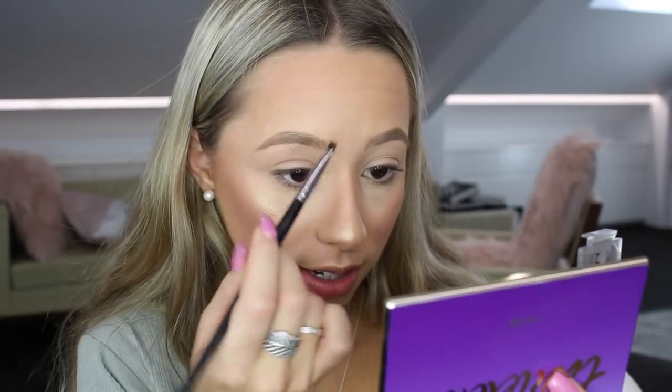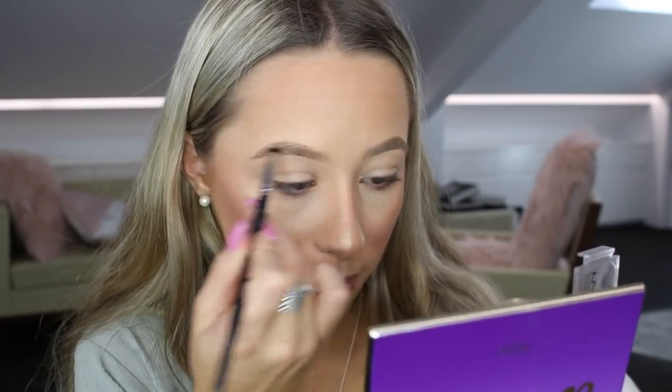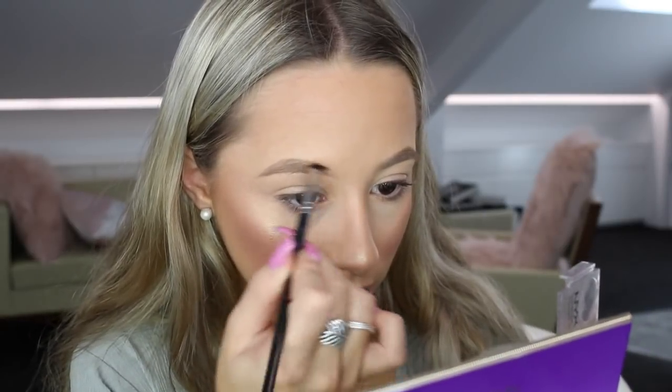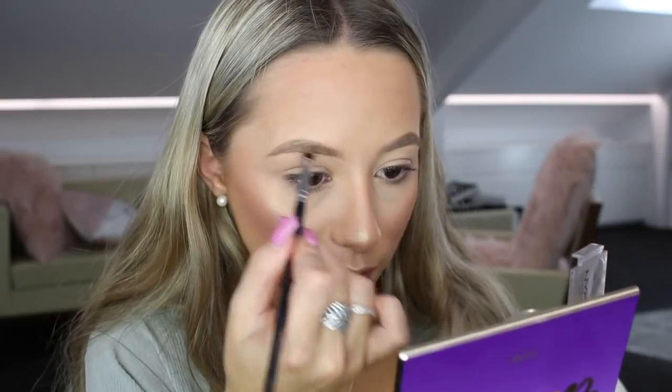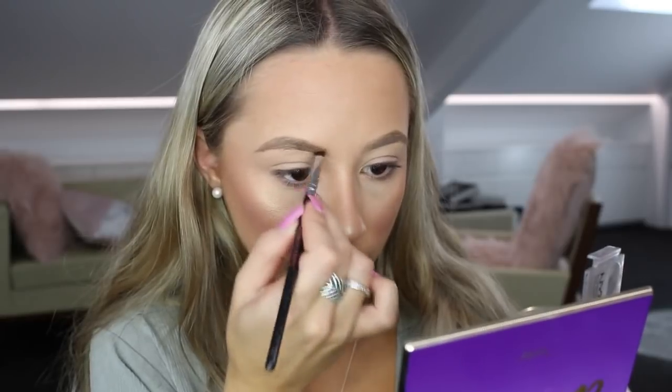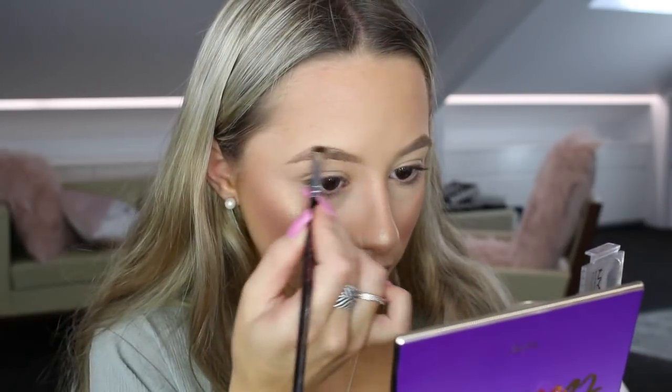Just to make my eyebrows even, I'm going in with my NYX eyebrow powder. With this I just use it to fill in any gaps in my eyebrows and just to make them a little bit more defined. This is in the shade blonde - sorry if I haven't been mentioning colors, I'll list them all down below. Then just going in with my spoolie again and brushing the hairs up in place.